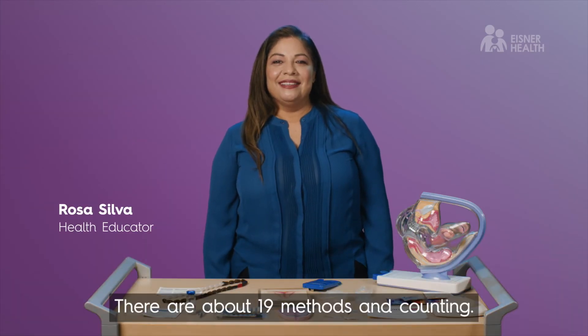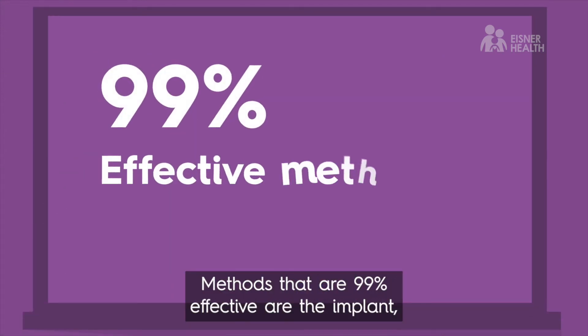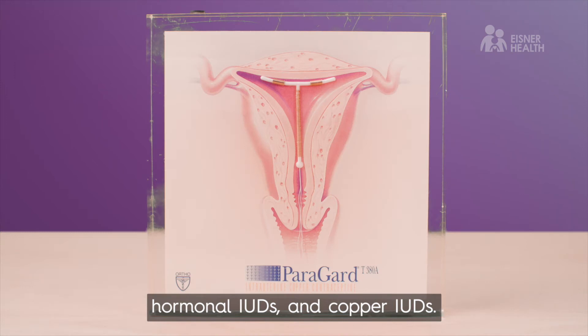There are about 19 methods and counting, and there's a method for nearly every body and lifestyle. Methods that are 99% effective are the implant, hormonal IUDs, and copper IUDs.